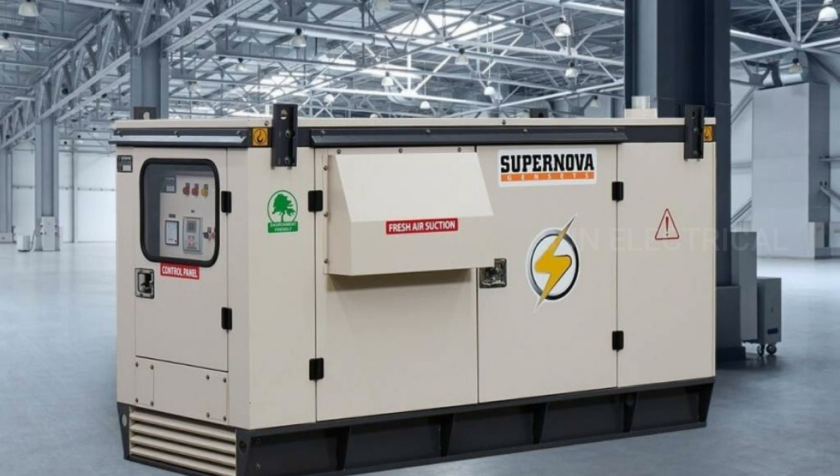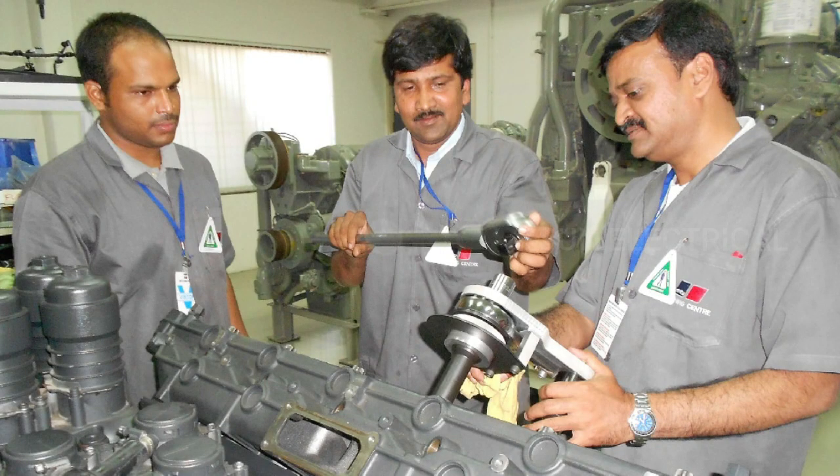In addition to routine maintenance, DGs may also require periodic servicing, which may involve more extensive repairs or replacement of major components. DG Maintenance is typically performed by qualified technicians who have experience in working with diesel engines and electrical systems.